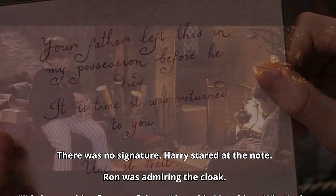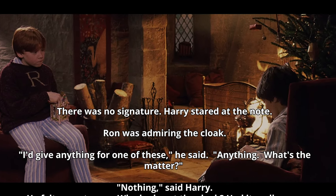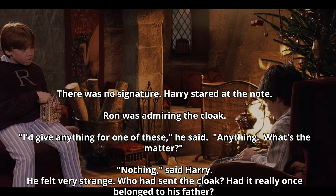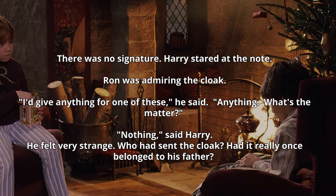Harry stared at the note. Ron was admiring the cloak. 'I'd give anything for one of these,' he said. 'Anything. What's the matter?' 'Nothing,' said Harry. He felt very strange. Who had sent the cloak? Had it really once belonged to his father?